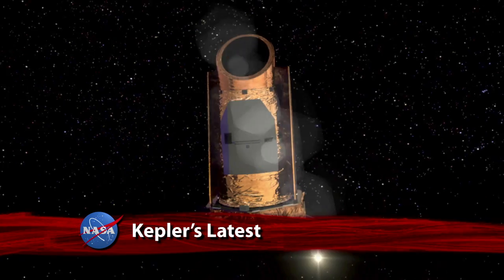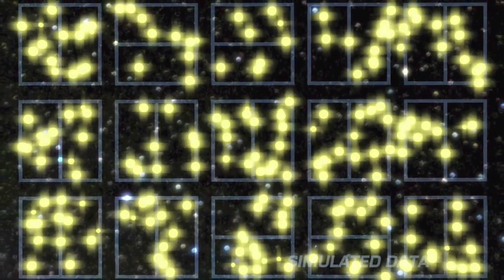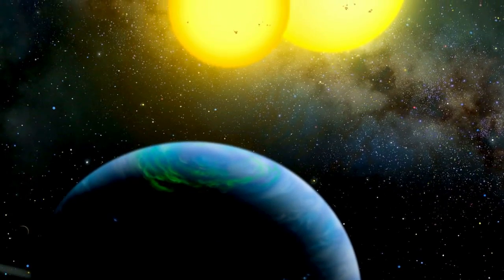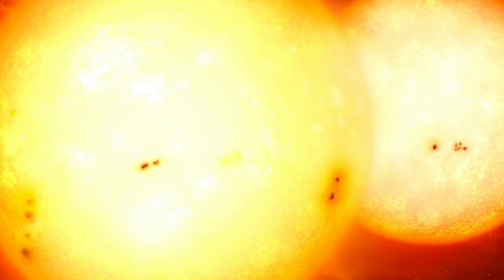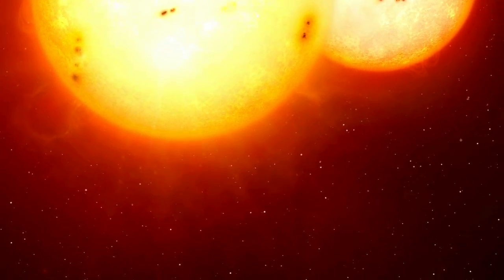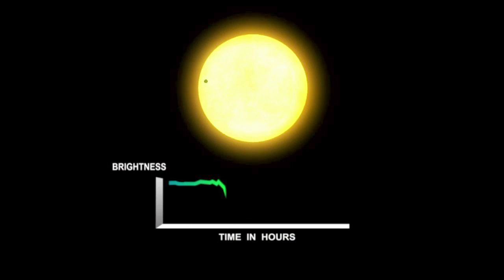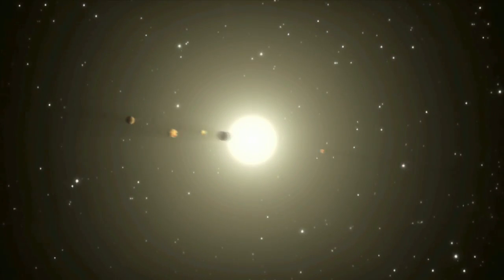NASA's Kepler mission has wowed again. The spacecraft that stares at and detects changes in the light from a select group of stars has discovered 11 new planetary systems, hosting a total of 26 confirmed planets. These discoveries nearly double the number of verified planets and triple the number of stars known to have more than one planet that transits – or passes in front of – the star. Such systems will help astronomers better understand how planets form.